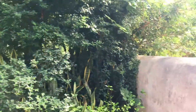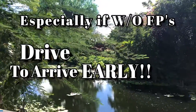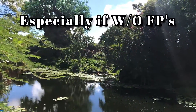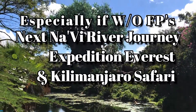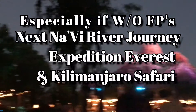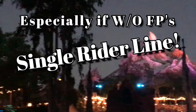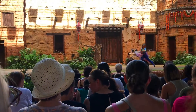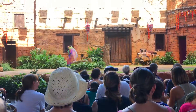Here are some things to keep in mind: if you drive to the park, you can arrive around 7:30 for a 9 a.m. opening — that will help you be at the front of the Pandora rope drop crowd. Head to Flights of Passage first, followed by Navi River Journey, then Expedition Everest and Kilimanjaro Safari. If you want another ride on Expedition Everest, use a single rider line to cut your standby wait time in half. Everything else is pretty manageable by watching your My Disney Experience app.